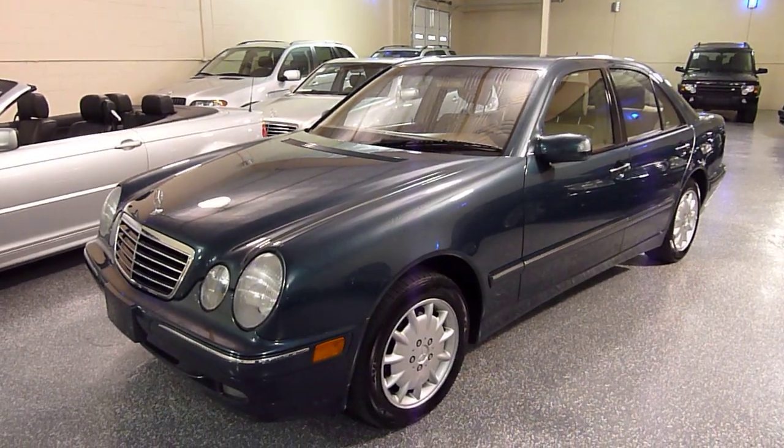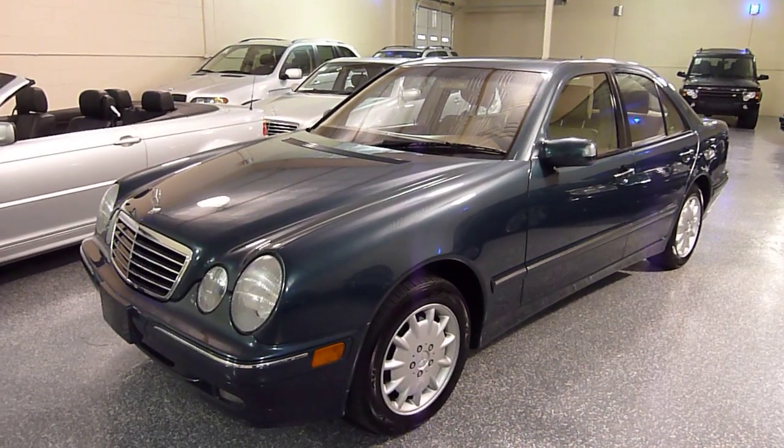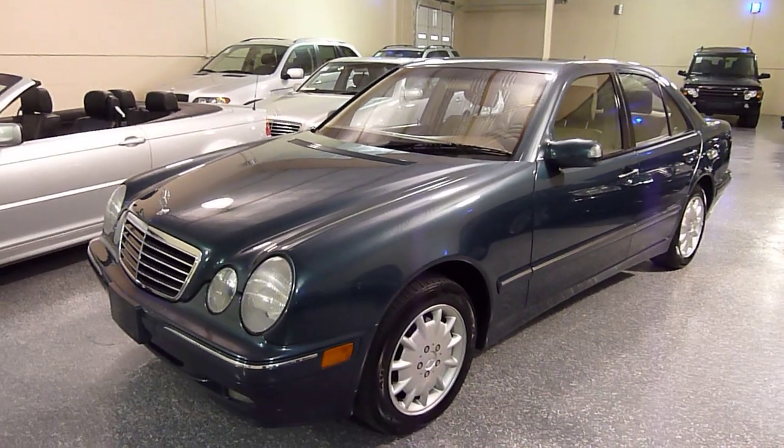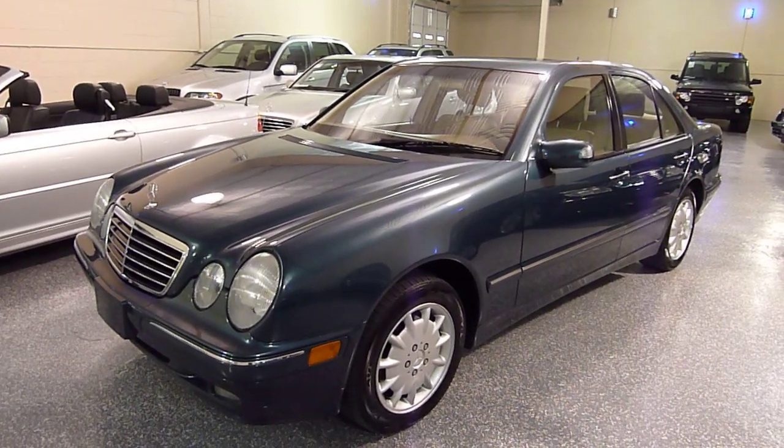Hello, this is Jeff. Welcome to Select Motors LTD. Check out our website at SelectMotors.com for current inventory.